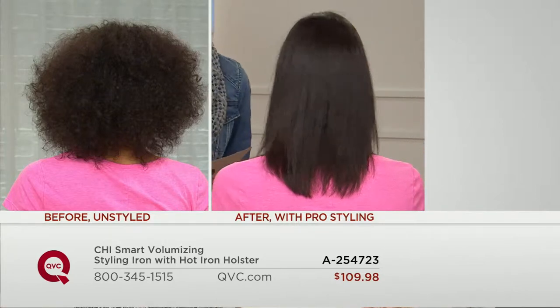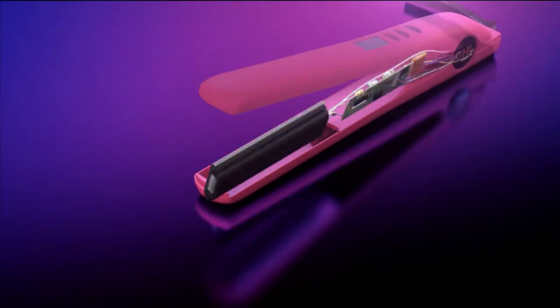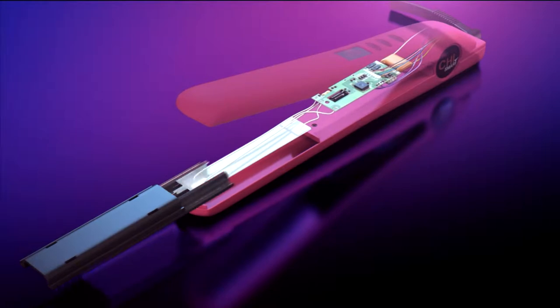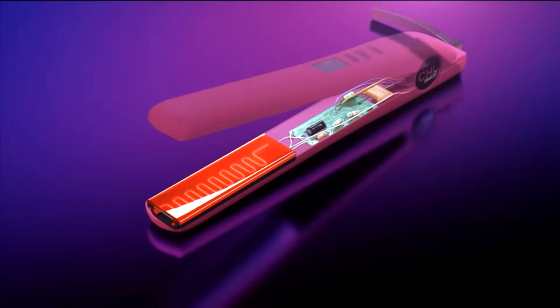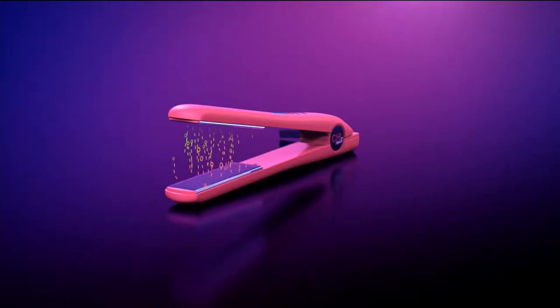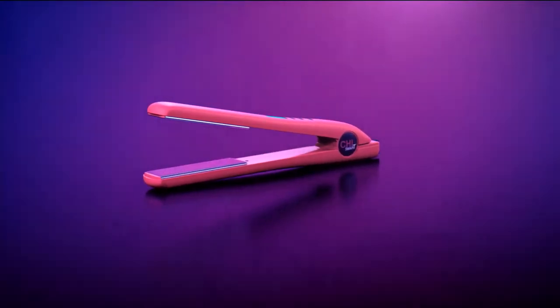The Chi Smart was created by top hair stylists who know what they're doing, and this version combines two of the hottest technologies. Chi is known for ceramic technology — the ceramic heater underneath the titanium plate heats it evenly with no cold spots, producing heat and ions. Those ions are good for your hair because they give your hair moisture, so this tool won't dehydrate your hair.